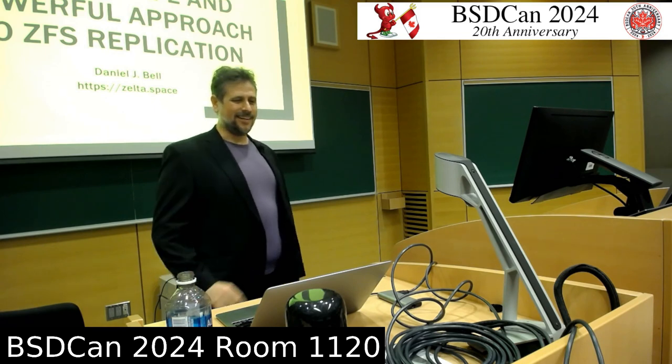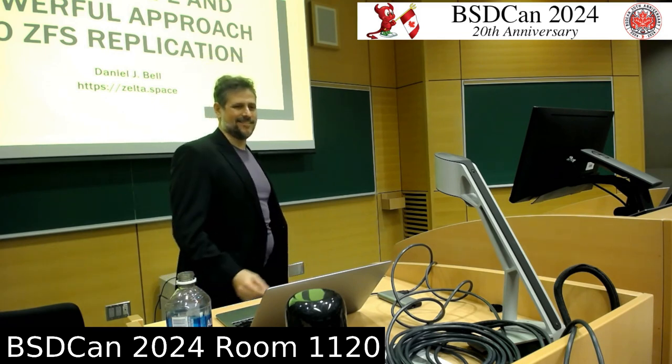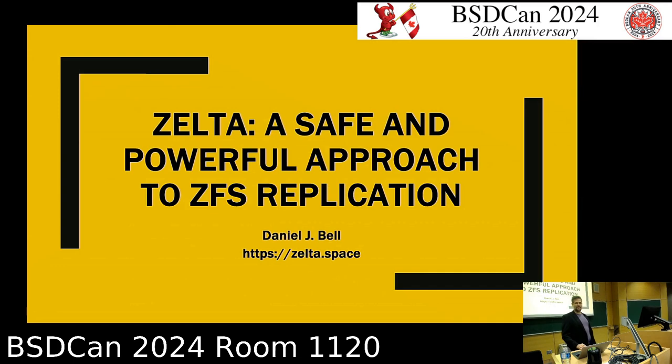Hello everyone. I'm Daniel Bell and my talk is ZELTA, a Safe and Powerful Approach to ZFS replication. I'm talking a lot about my approach to ZFS replication. My suite of tools is ZELTA, but I'm going to be talking about what I think are some fundamental building blocks of getting good replication in a way that is versatile and that everybody can use.